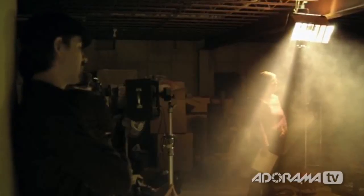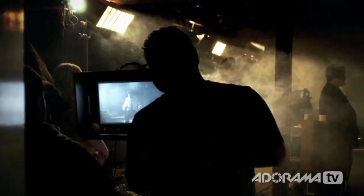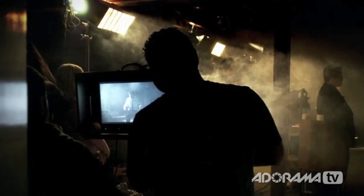We did a lot of on-set smoke with the lighting, but we had to eventually pare that down because it was just diffusing the light way too much. In hindsight, I definitely wouldn't use as much smoke as we had started out using.